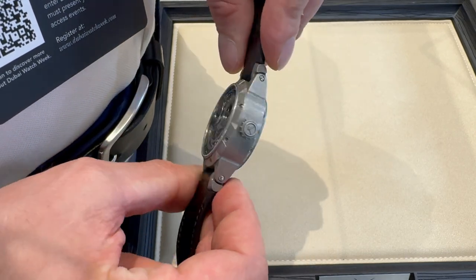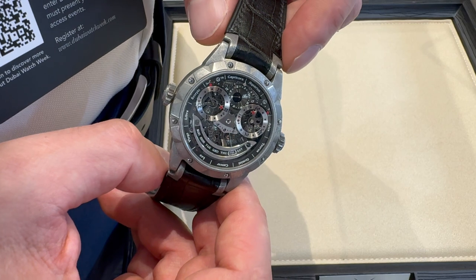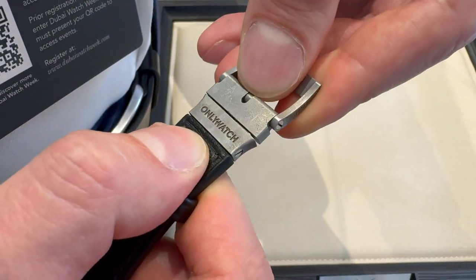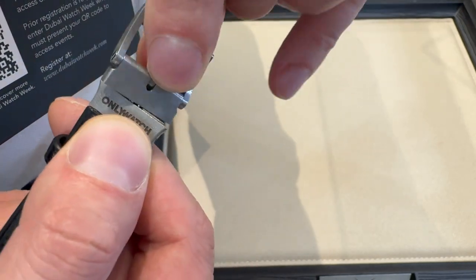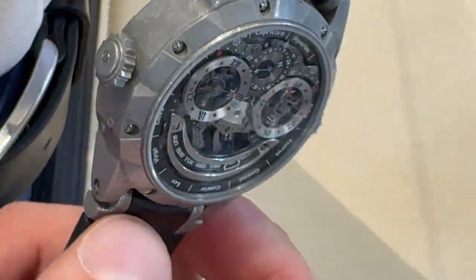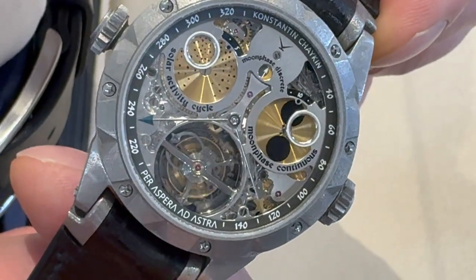This is the Konstantin Chaikin Stargazer. One of the things I found so interesting was it's double-sided, and I thought to myself, how are you going to deal with the buckle? I could see from the photos that you've managed to — oh my goodness, that is absolutely — on camera it looks so good. Focus in, Konstantin, it's both sides. I know this is your most complicated watch, but please tell us about this Stargazer.